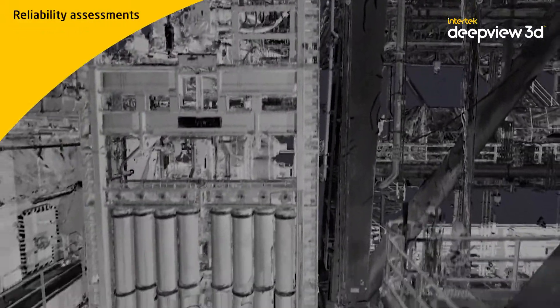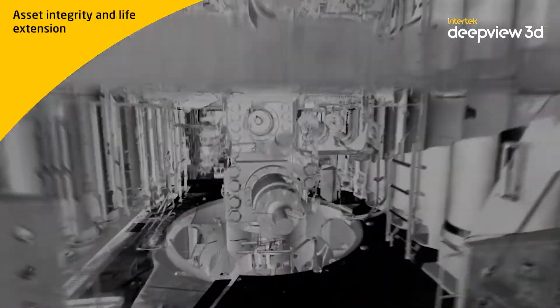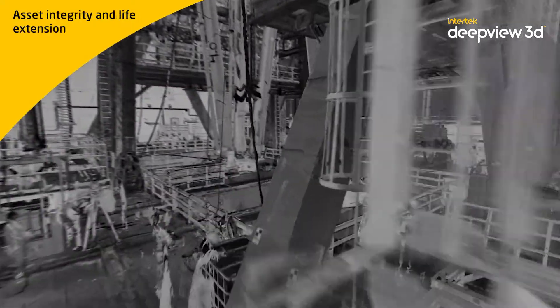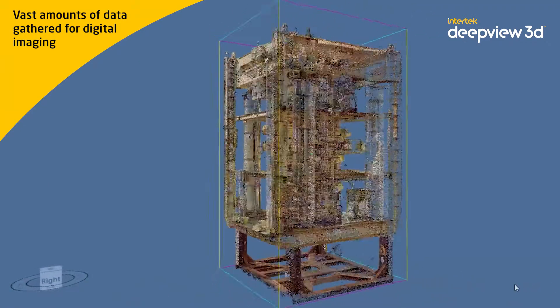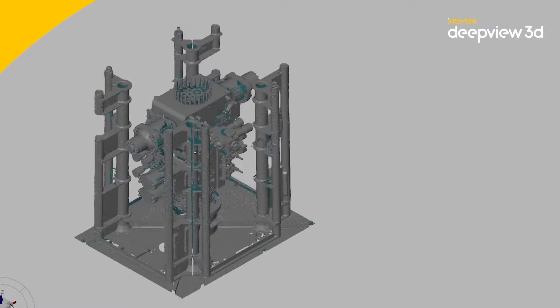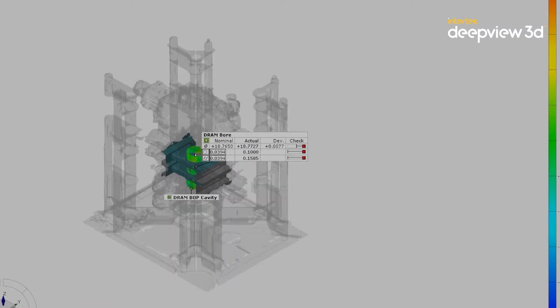This precise inspection methodology determines the current condition of a physical asset in order to support critical operational decisions. With our DeepView 3D methodology, large assets such as BOPs are laser scanned to create the first layer of the digital twin. This data can be used as a baseline and at a later time used for asset configuration, modifications, and redesign.